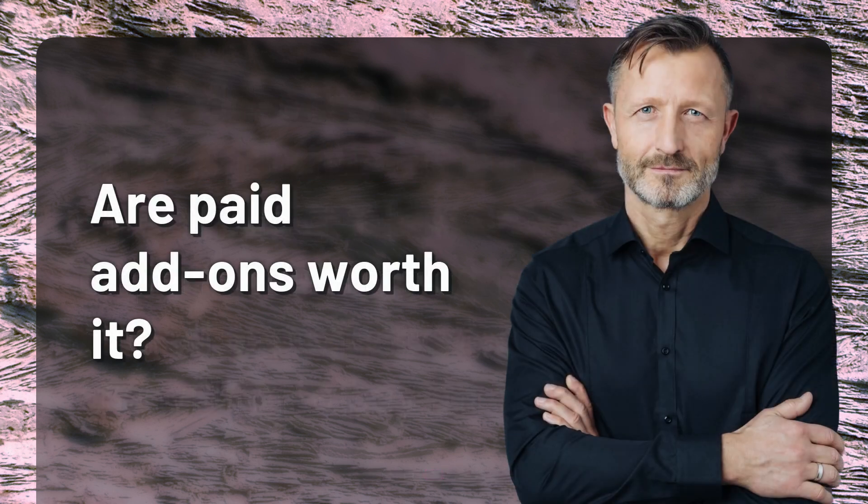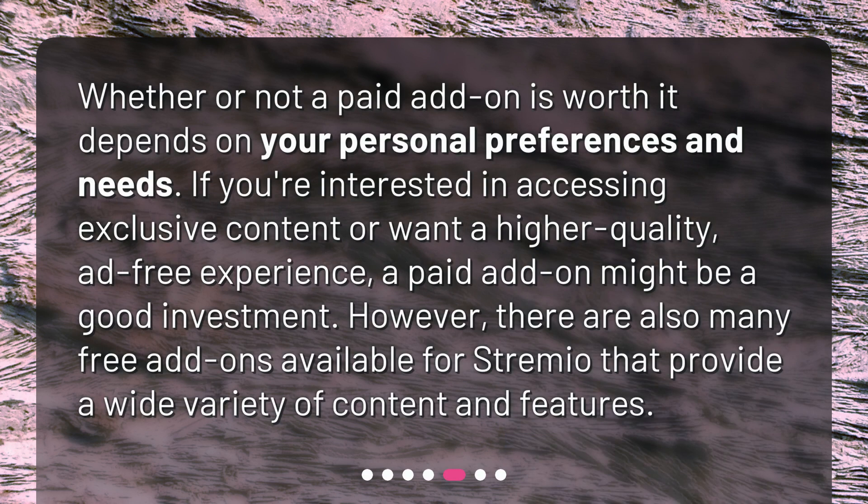Are paid add-ons worth it? Whether or not a paid add-on is worth it depends on your personal preferences and needs. If you're interested in accessing exclusive content or want a higher quality, ad-free experience, a paid add-on might be a good investment. However, there are also many free add-ons available for Streamio that provide a wide variety of content and features.